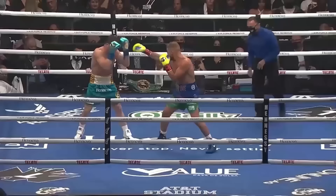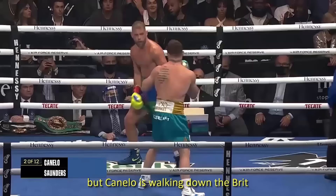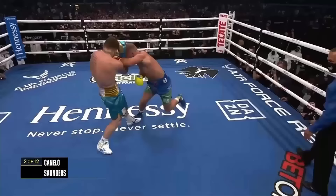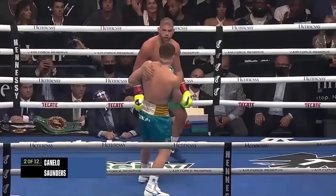Canelo backs Billy Joe up into the corner and threw that heavy shot. A very pedestrian start. Saunders is moving well on the back foot, but Canelo is walking him down with a high guard. After all the trash talk Billy Joe Saunders has given us — you have to do it for 12 rounds.